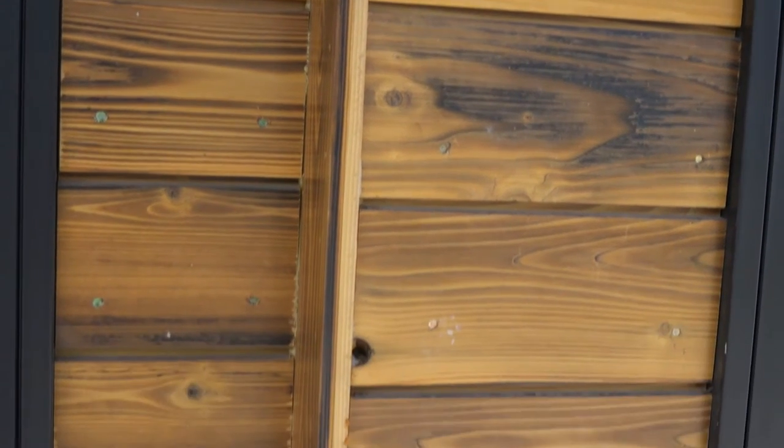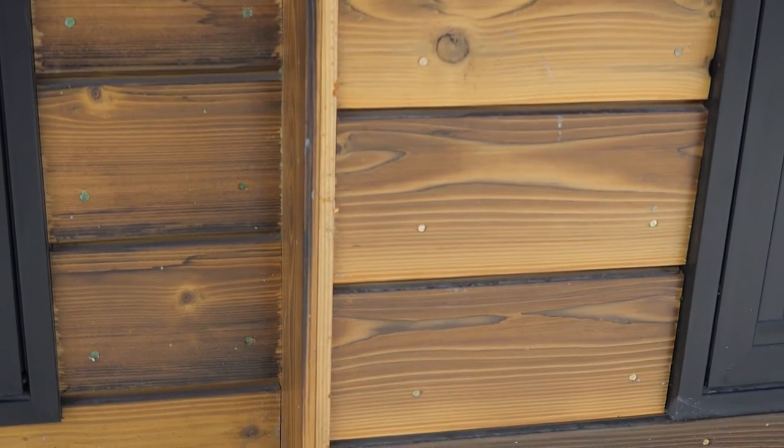We set out all the cedar siding in the backyard and we had just a torch, and we torched it all to give it that tiger print look.